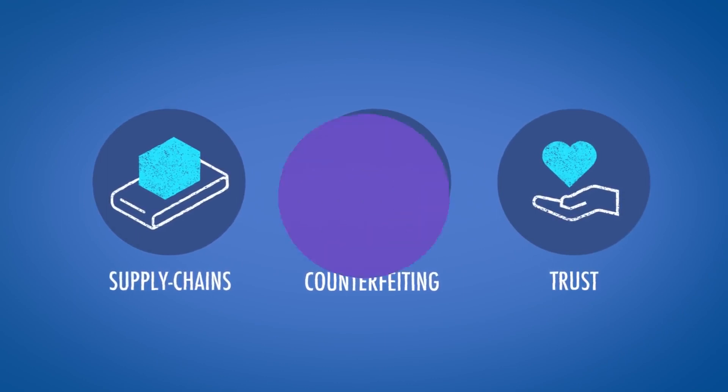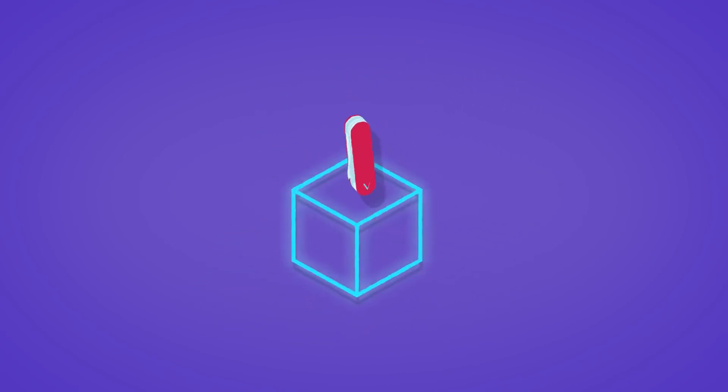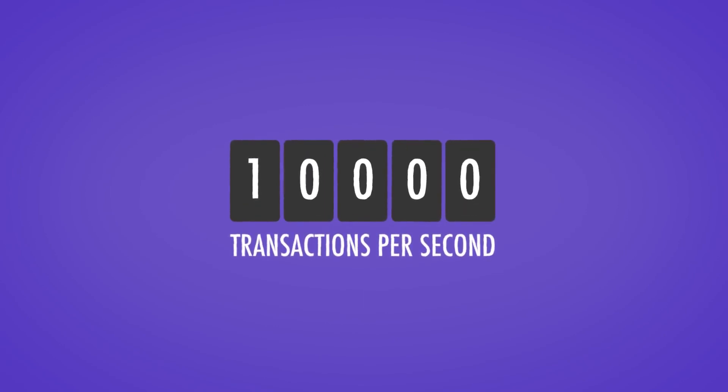But there's more. VeChain is going to be an innovation toolbox for Fortune 500 companies. Its blockchain will support decentralized apps, smart contracts, and even ICOs. Eventually, it'll support more than 10,000 transactions per second.